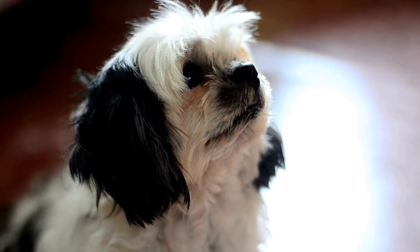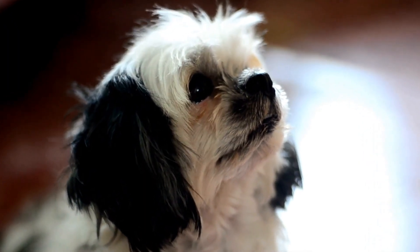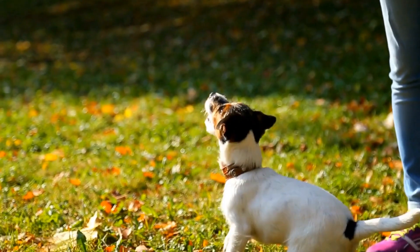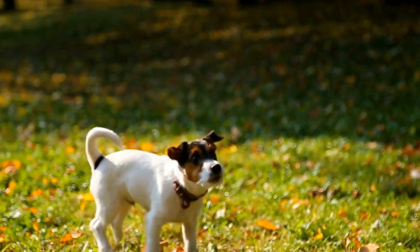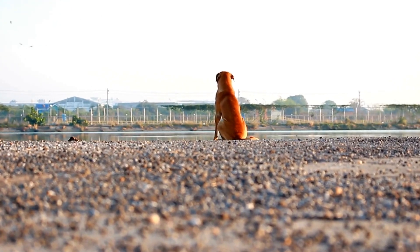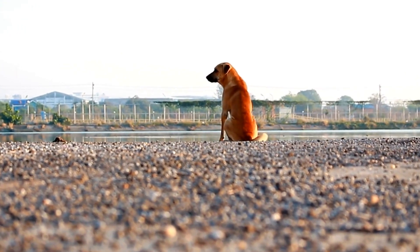Two: Proper Grooming. Keeping your dog's ears groomed can significantly reduce the chances of developing ear infections. For dogs with long fur or floppy ears, it is essential to regularly trim the hair around the ear canal. This allows better airflow and prevents moisture from getting trapped, creating an ideal environment for bacteria and yeast to thrive.